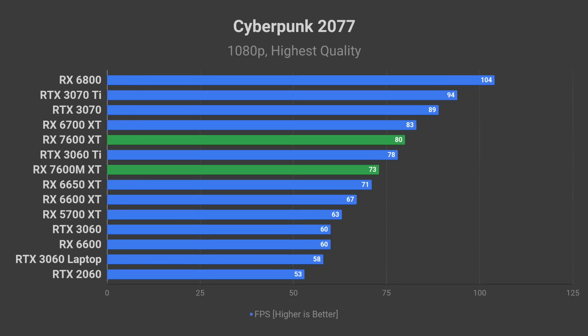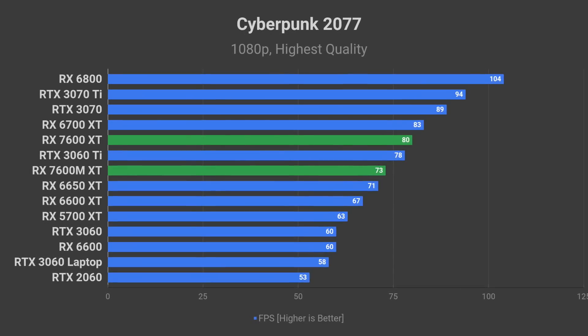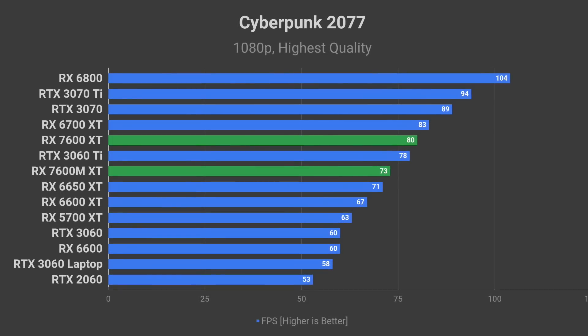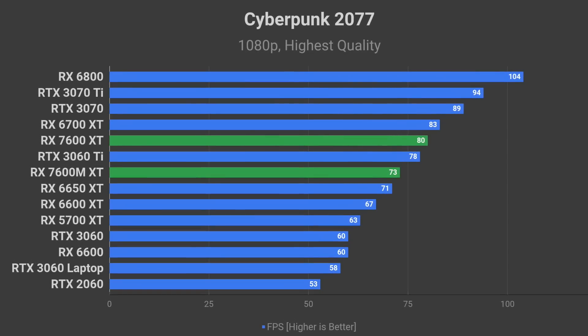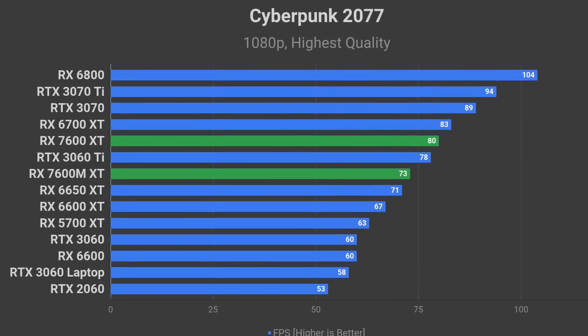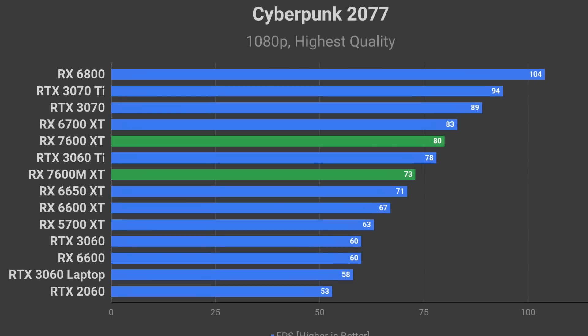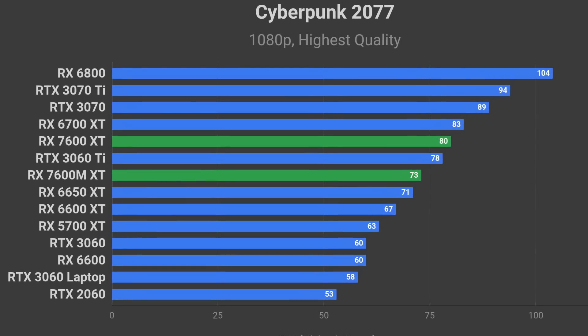In Cyberpunk 2077 at 1080p using the highest quality preset, the laptop RX 7600 XT should deliver around 73 FPS on average. The desktop version of the GPU should be able to deliver around 10% better, so I expect to see close to 80 FPS average for the RX 7600 XT.